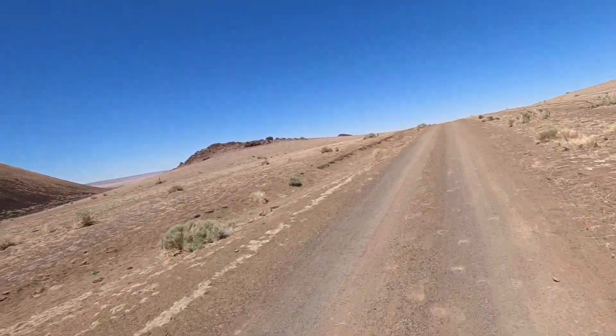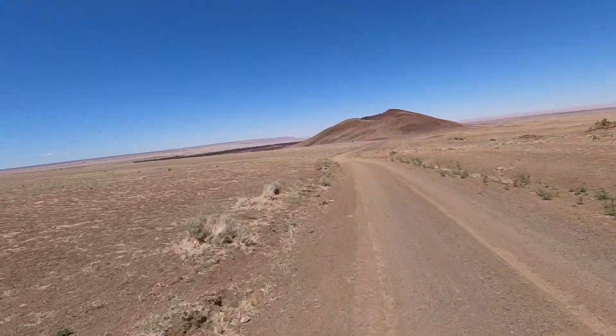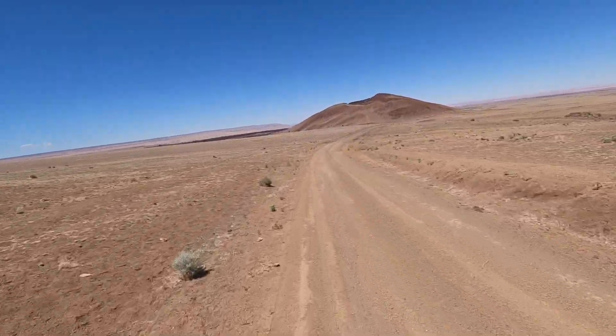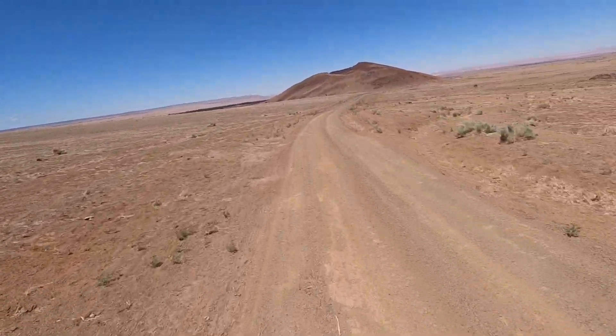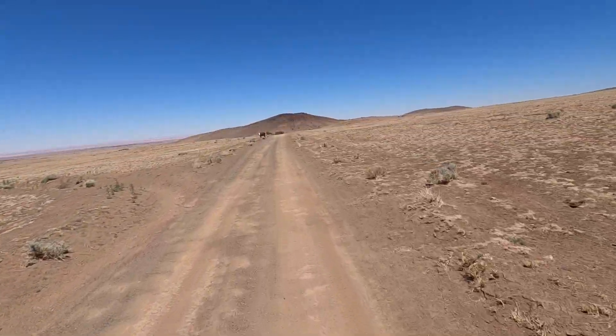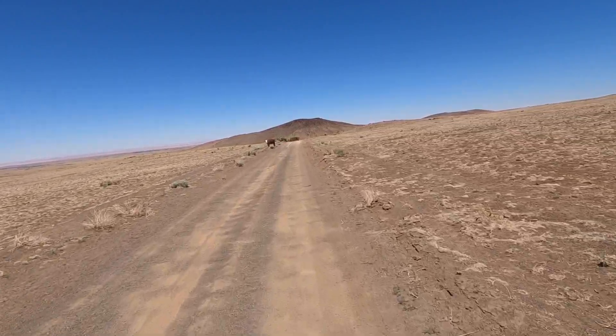See you later, SP Crater. What a just magnificent landscape. Don't have anything like this back east, that's for sure. Oh, we've got ourselves a cow friend right in the middle of the road here.